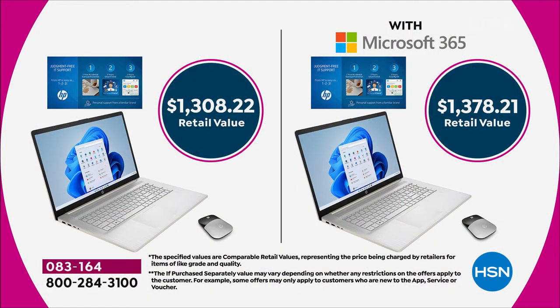It's $130 a month for five months without Office, and with Office it's $140 a month for five months. We're showing you the value — it's a $1,378 computer retail value. You're getting a computer for half price, so it's $649.99 or $699.99 depending on whether or not you decide you want Microsoft added.